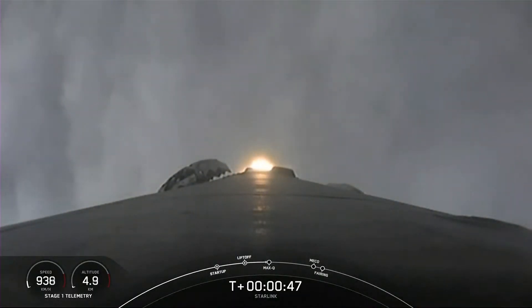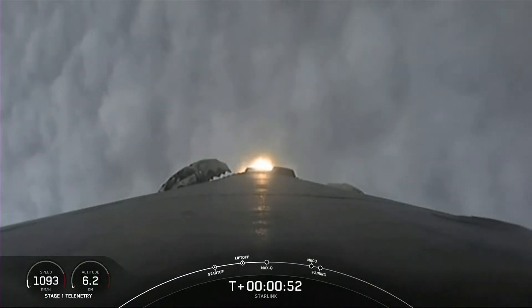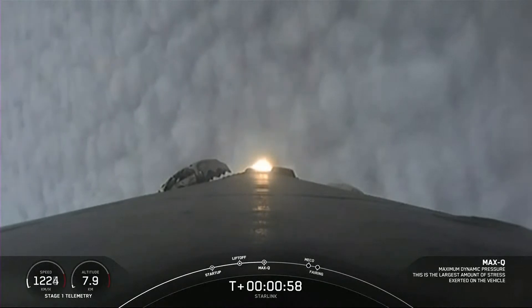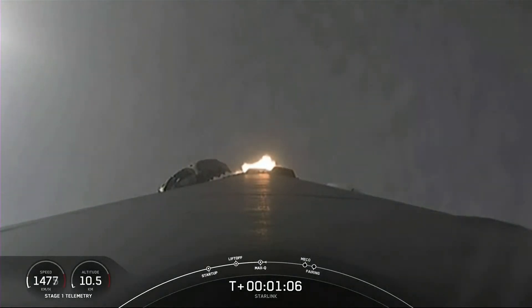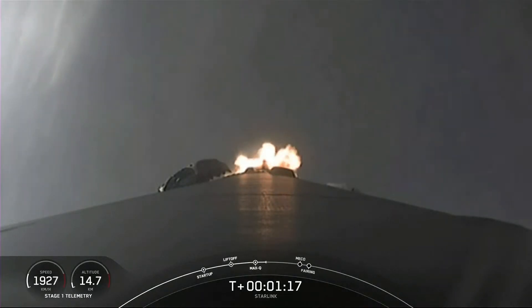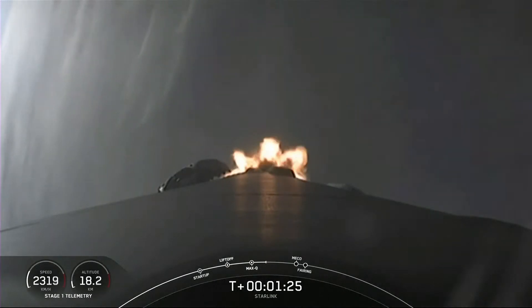With the incredible views that we've been seeing, you can see that Falcon 9 has lifted off from pad 39A carrying our Starlink payload into space. We are throttling down the engines in preparation for max Q. Max Q is the largest structural load that the vehicle will see on ascent. And there's that callout — we have passed through max Q.